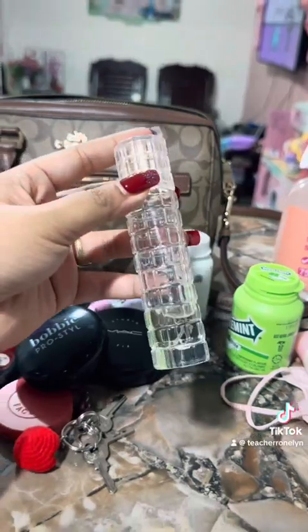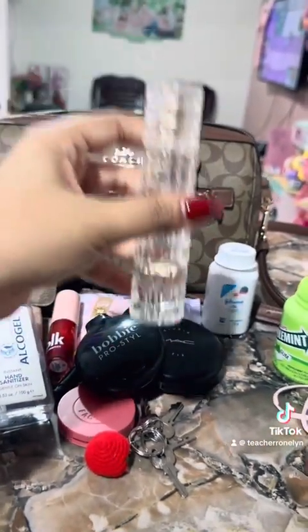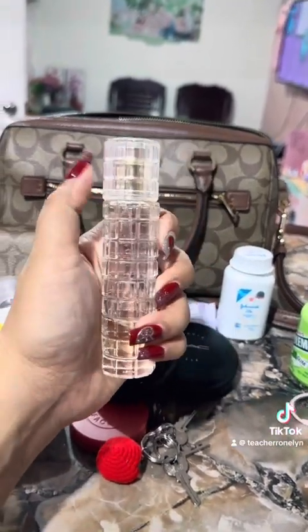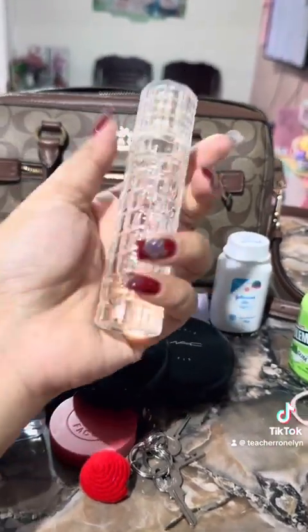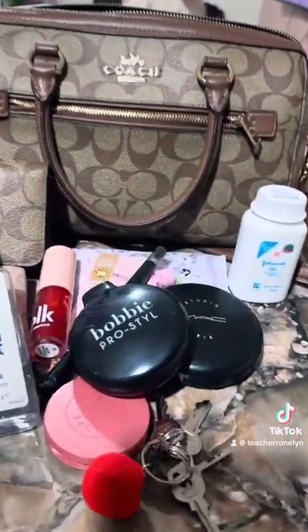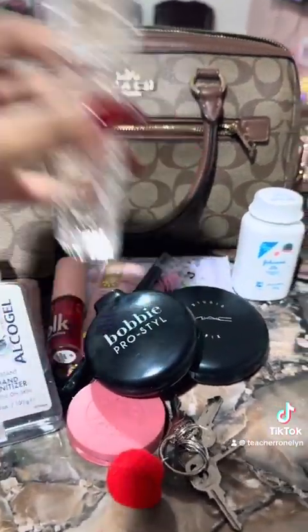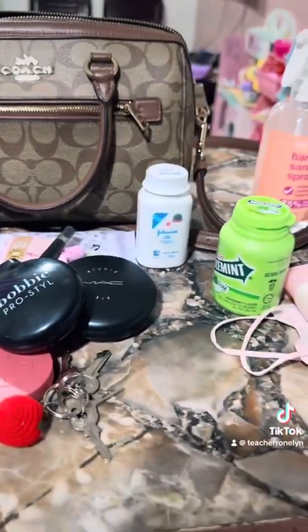My body mist, or perfume — body mist from Bath and Body Works. One of my favorite scents is 'Into the Night.' It's a small bottle, but it's a cheaper version I got from Shopee — around sixty-nine pesos.